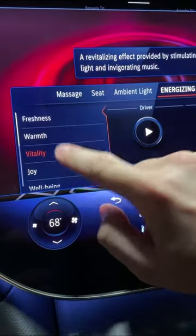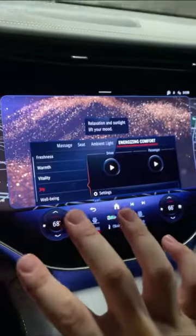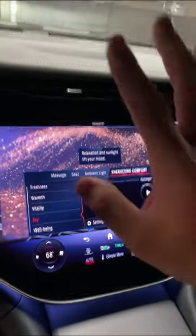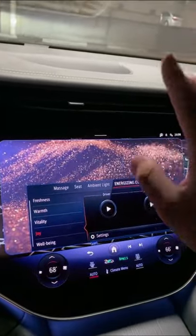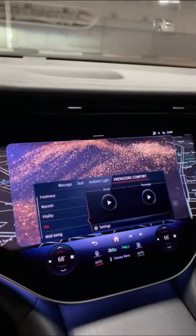You get a bunch of different settings, including freshness, warmth, vitality, and joy, and all of them will use different lighting settings, different climate control settings. It even spreads a fragrance out through the air vents to keep you relaxed.